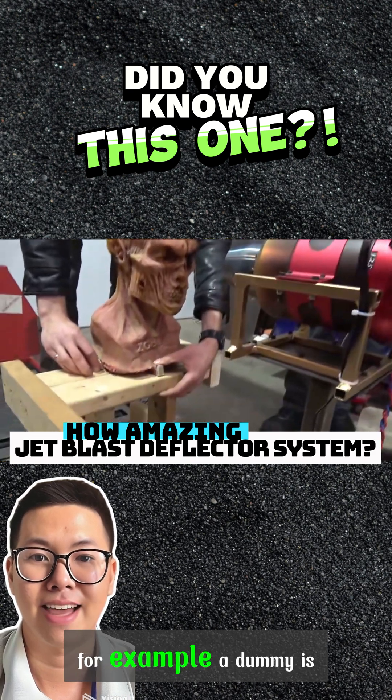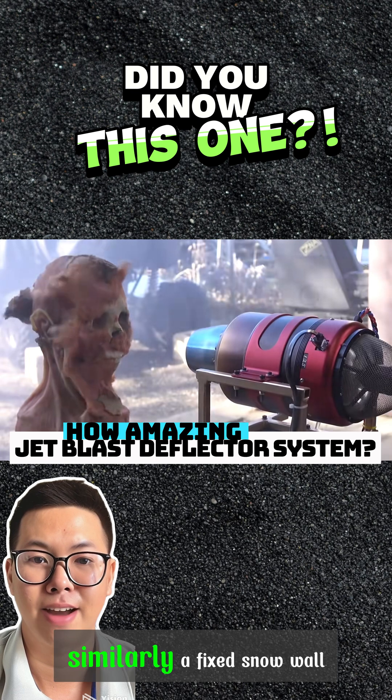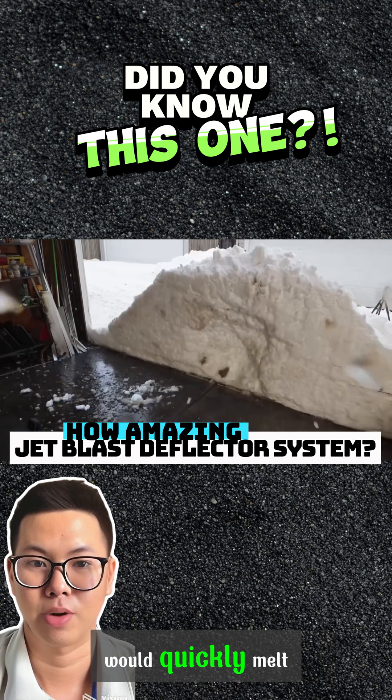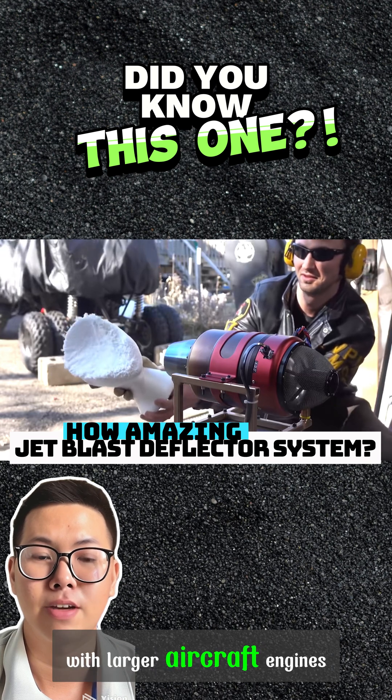If, for example, a dummy is placed behind the engine, it would be severely deformed. Similarly, a thick snow wall would quickly melt. These effects are even more pronounced with larger aircraft engines.